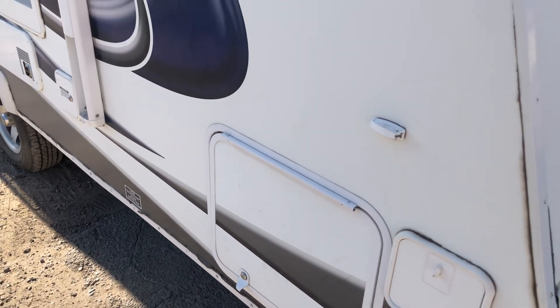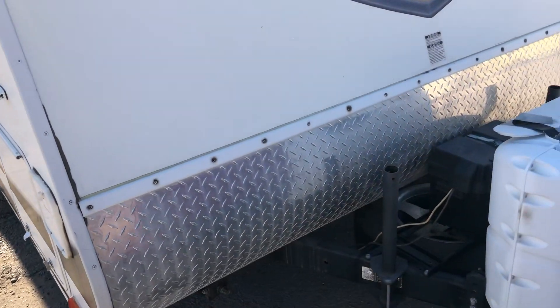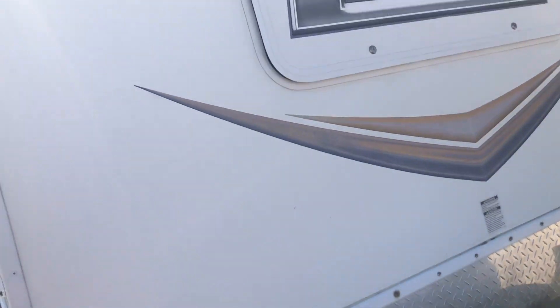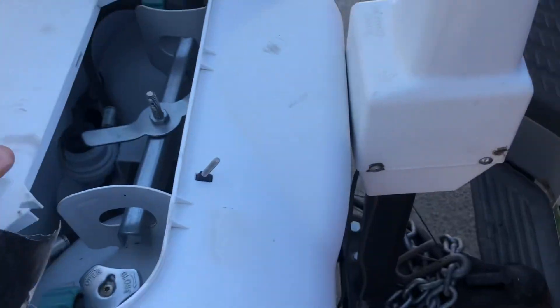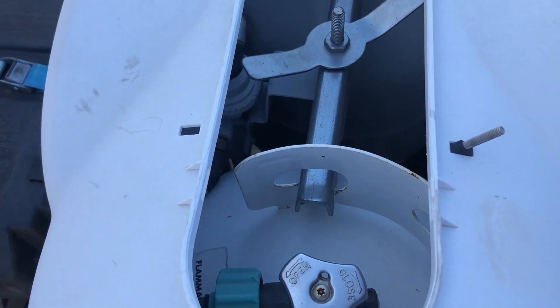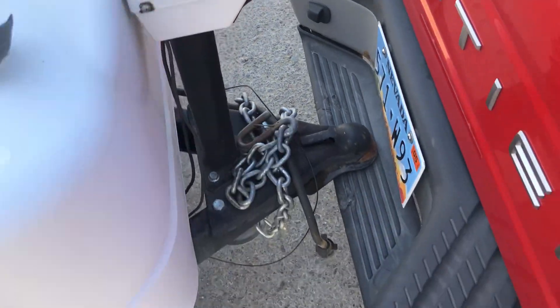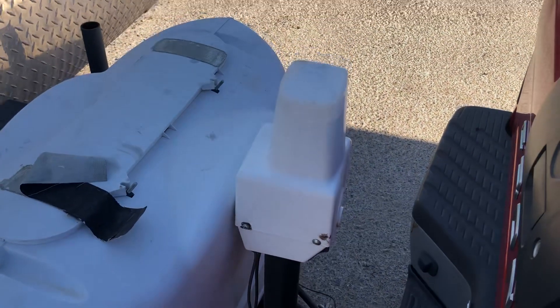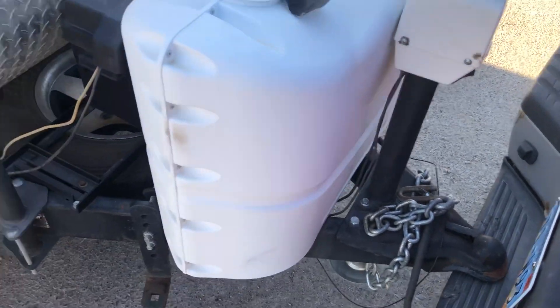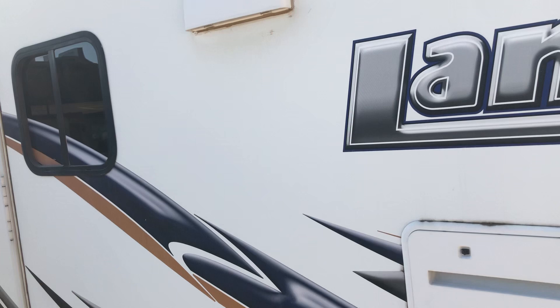I don't really see any dents or dings or any problems anywhere. The front looks good, spare tire is mounted there. This is the propane tank storage, and there is an electric motor here that raises and lowers the pedestal — it actually works and the battery is good. Down the sides, all looks good.